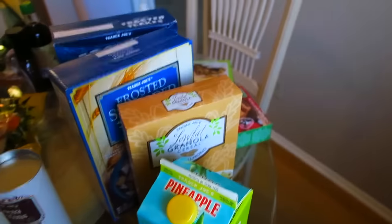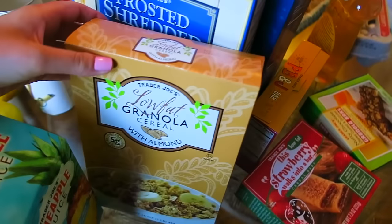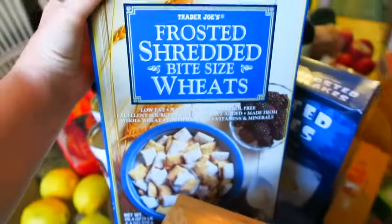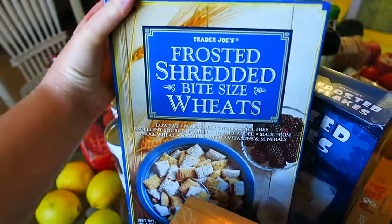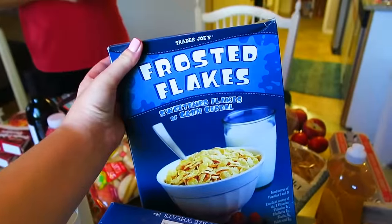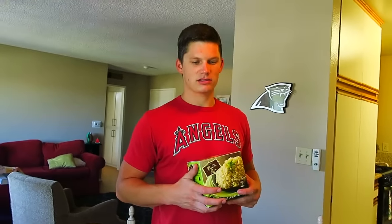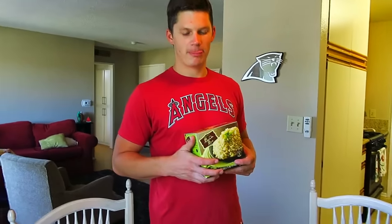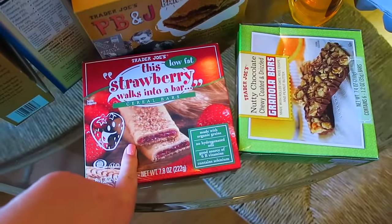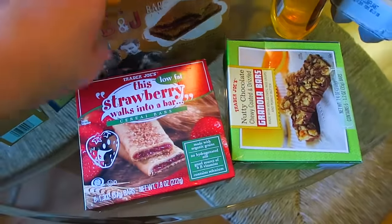We got kind of a lot of cereals. We got low-fat granola cereal with almond — this is really good, tastes very vanilla-y. Frosted shredded bite-sized wheats, basically Frosted Mini Wheats. And then Trader Joe's version of Frosted Flakes, which we've never tried, but somebody looked very excited. We like to have these little cereal bars around as snacks — we got the low-fat strawberry cereal bars.